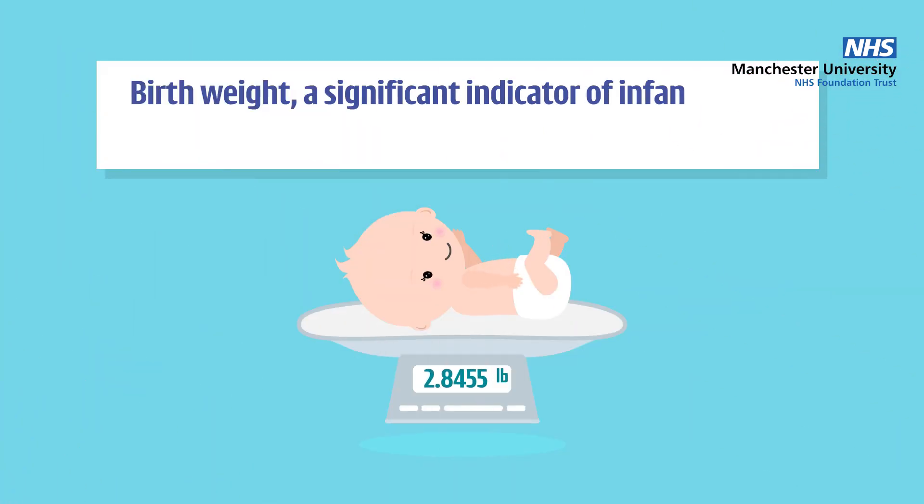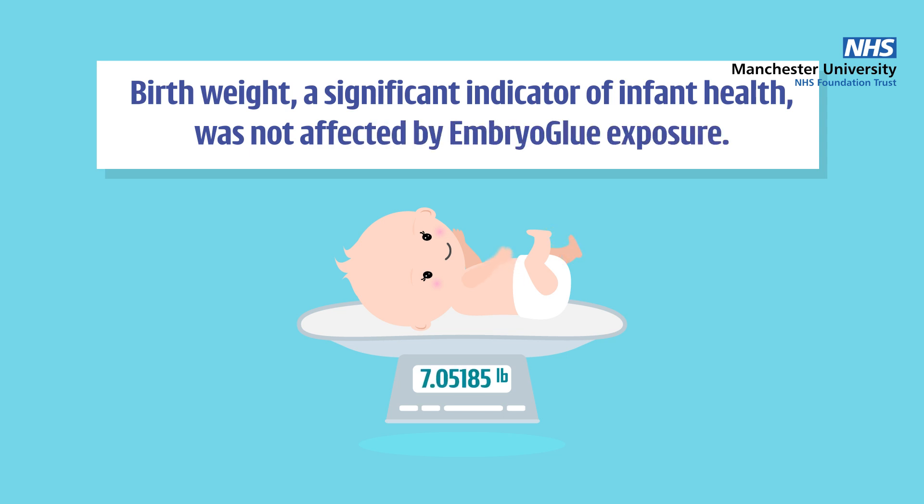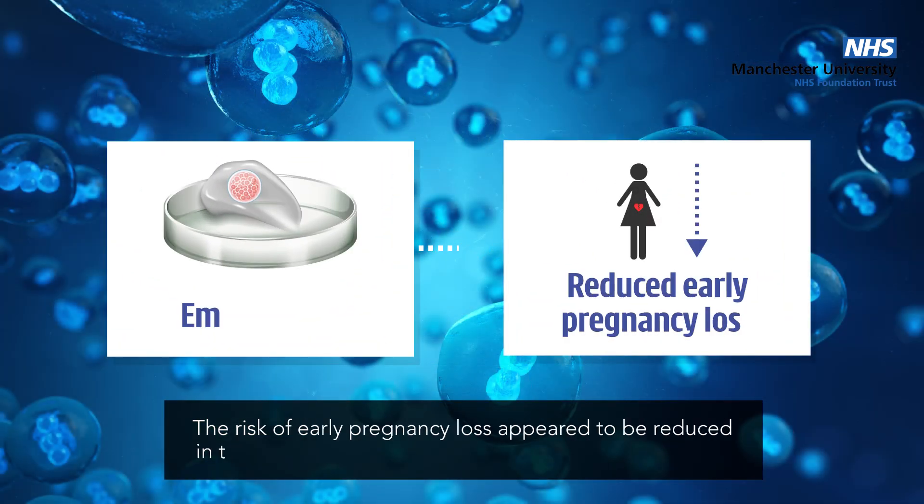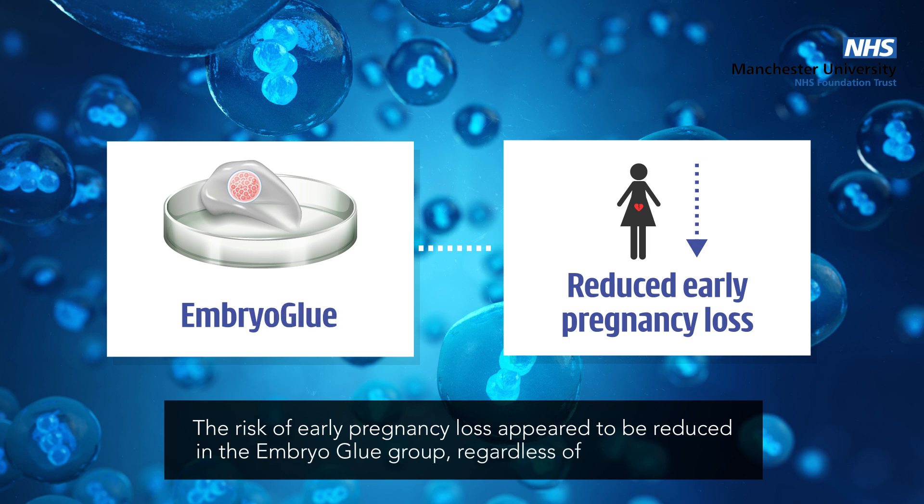Importantly, birth weight — a significant indicator of infant health — was not affected by embryo glue exposure. The risk of early pregnancy loss appeared to be reduced in the embryo glue group, regardless of exposure time.